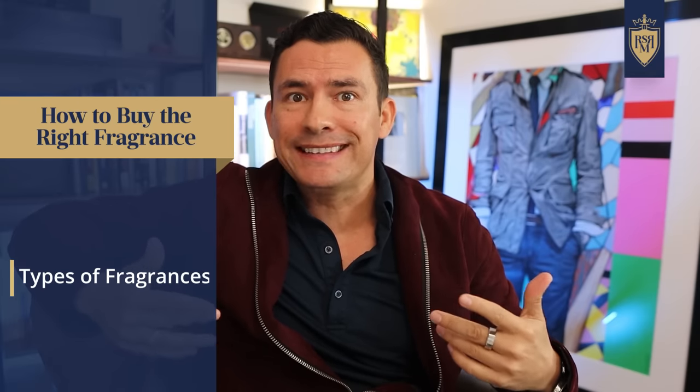First up, let's get our terminology down. I want to talk about the different types of fragrances you're going to see out there and some of the key notes.